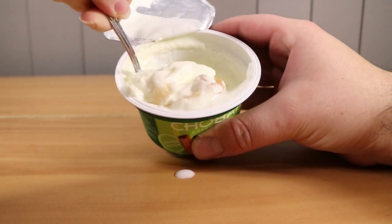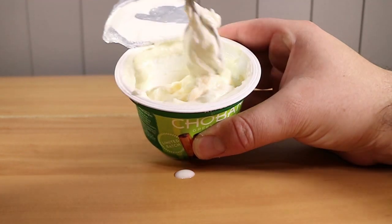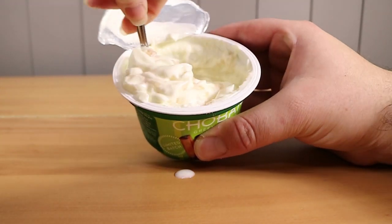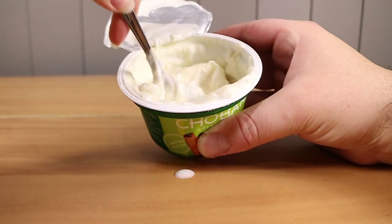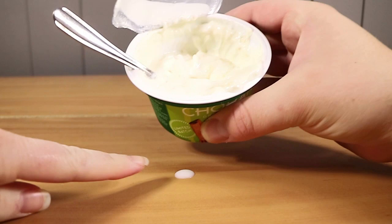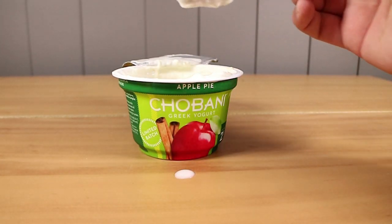Are we going to stir it in? Yeah, alright. I'm going to give that a stir so we get everything. What does it smell? I can't smell it yet — I can smell yogurt. It just smells like Greek yogurt at the moment. Looks like there's a decent amount. Let me smell it. It definitely smells just like yogurt with a hint of something else.